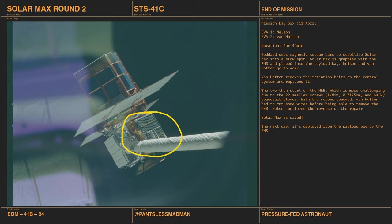Then they start working on the Main Electronics Box, which is more challenging. The 22 screws are an eighth of an inch in diameter — 0.3175 centimeters — tiny. Working with those in spacesuit gloves, which they described as like wearing boxing gloves, is extremely difficult. They also had to use scissors to cut wires. Van Huften removes the MEB and Nelson puts the new components in. Solar Max is saved!